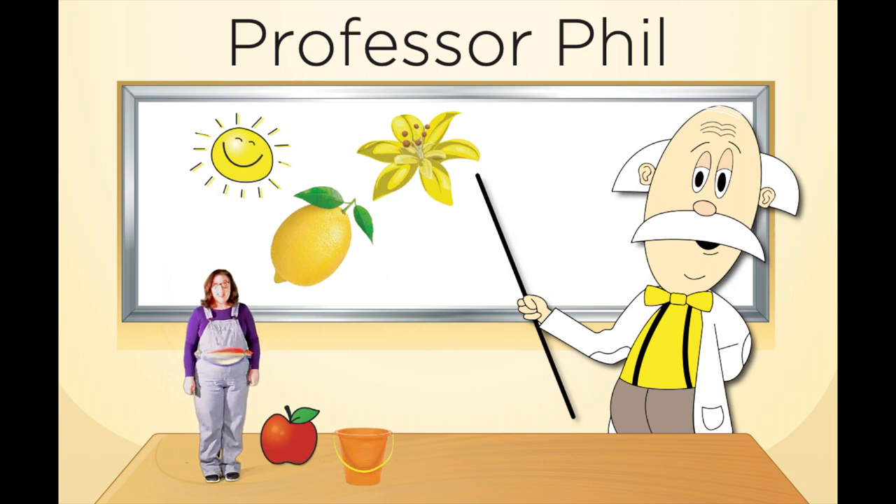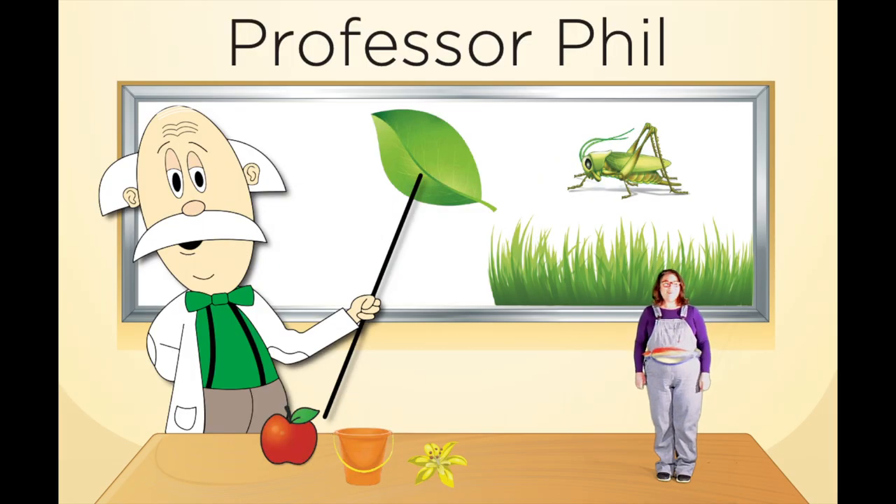Professor Phil has three yellow items on the board — a yellow flower, a yellow lemon, and a yellow sun. Which item do you think that Professor Phil is going to put on the table with me and the other items? Go ahead, shout it out! I picked the yellow flower. Professor Phil, the yellow flower! Were you guys right? Good job!